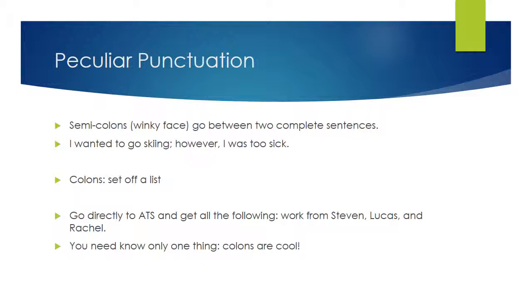Another form of punctuation they're going to ask you about is semicolons. Semicolons — the ones we used to make the winky face — go between two complete sentences. For example: 'I wanted to go skiing; however, I was too sick.' 'I wanted to go skiing' can stand as a full sentence. 'However, I was too sick' can also stand as a full sentence. So to connect those two, I use the semicolon. A semicolon indicates that these sentences are connected.